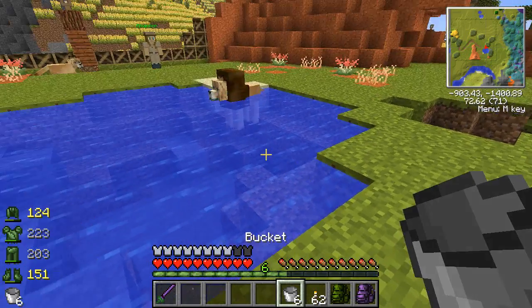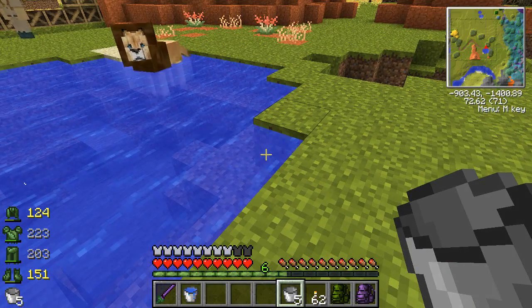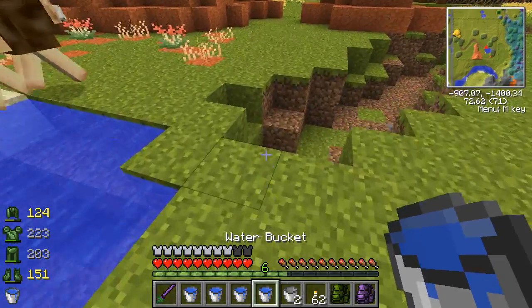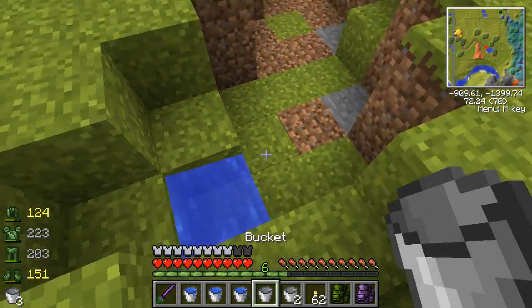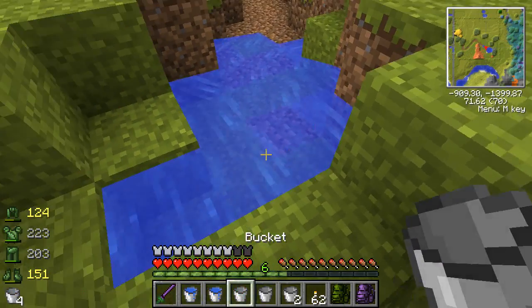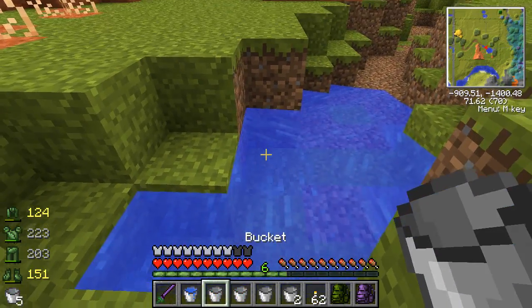Let's go ahead and do this. Oh, look at him! Kovu! He's taking a little bath. Then I'm just going to come over here and we're going to start filling this little river up as best I can.